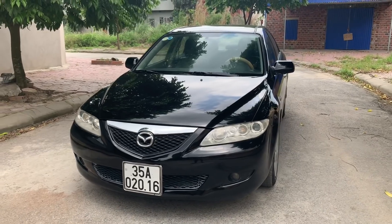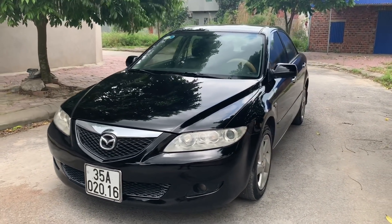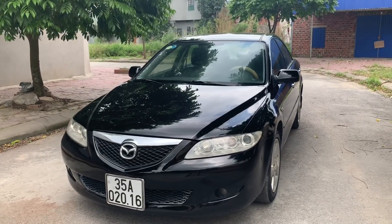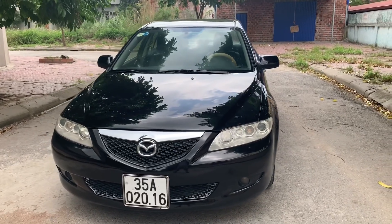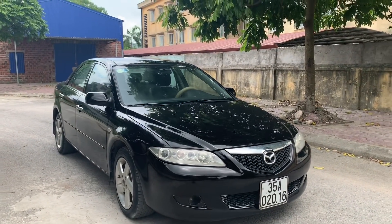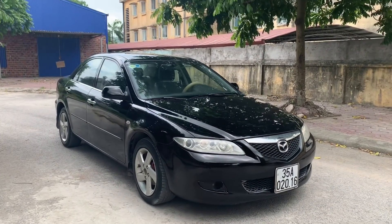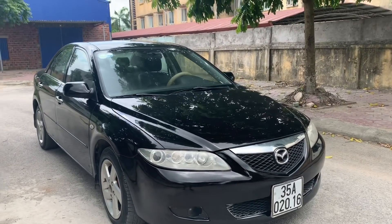Thưa quý vị và các bạn, trên màn hình nhỏ của quý vị đây là một mẫu xe Mazda 6 sản xuất năm 2003. Với mẫu xe khá đẹp và chạy chắc chắn với sự bền vỉ của thương hiệu Nhật - Mazda. Dòng xe này có độ bền cao và chiếc xe được mang màu sơn đen. Về tổng thành gần như quý vị không có cơ hội nào tìm ra lỗi trên mẫu xe này. Chiếc xe này bọn em mua về từ sáng nay mà không phải làm lại bất cứ hạng mục gì cả.